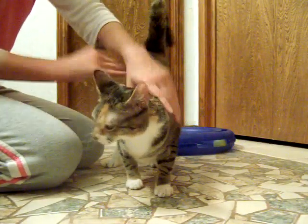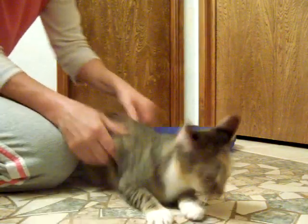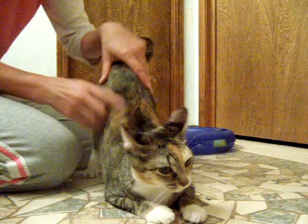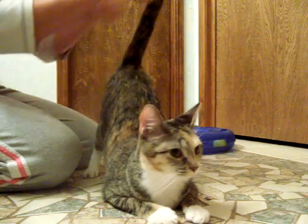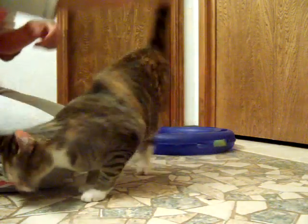This is Sandy. She is a female calico tabby. You can see all the colors on her face, and she has stripes on her body and big patches of brown and black. She has white paws, a white belly, and a white chin, and she's a really sweet kitty.